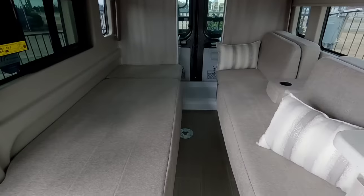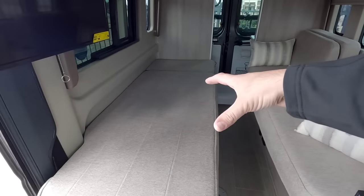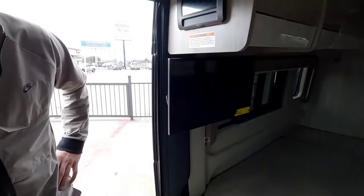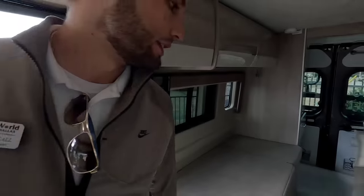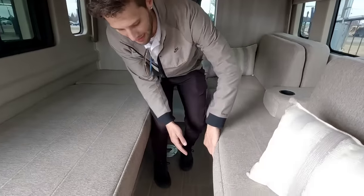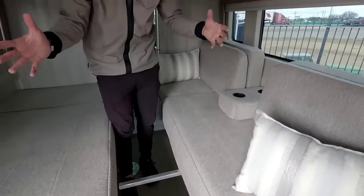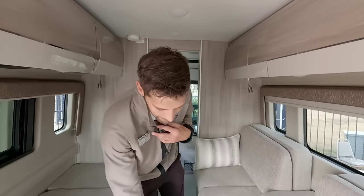Here is the sofa, and this is also a bed. It has a rail system underneath where these pull out across, and those rails allow you to pull the mattresses together and get a bigger, larger sleeping area.